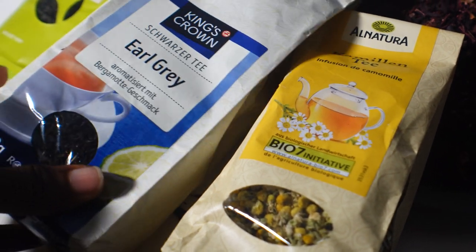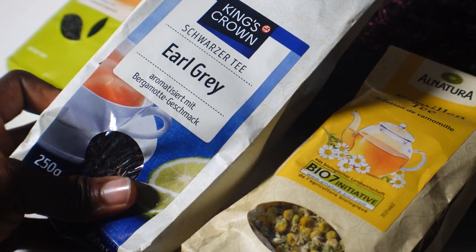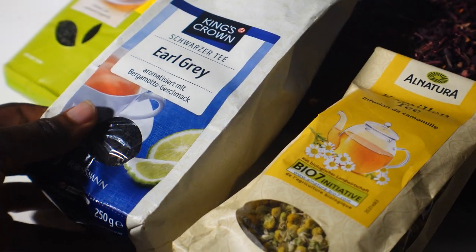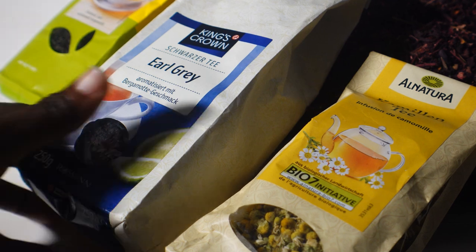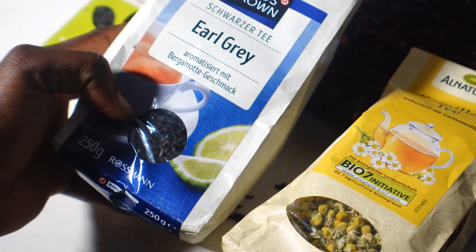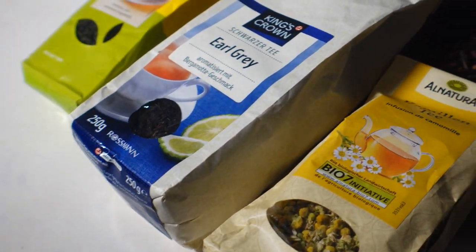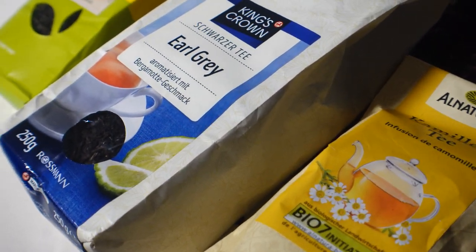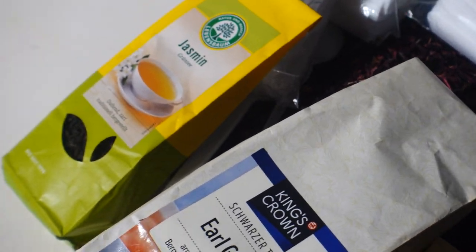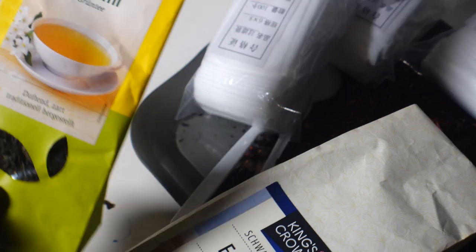Next to it I have Earl Grey tea. This tea is known to have a bergamot blend, and it's good for lowering blood pressure in people with hypertension. It also helps lower cholesterol and can be used as relief for nausea and other stomach upsets.